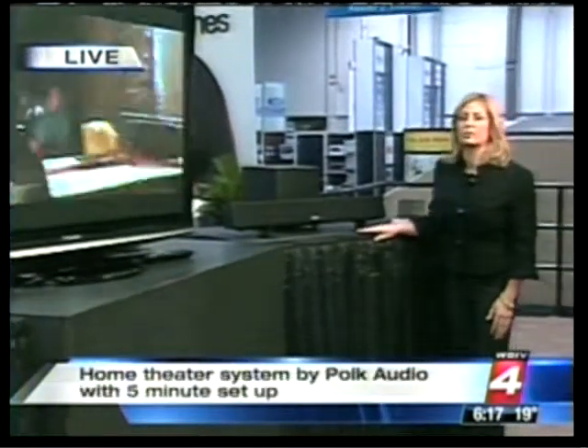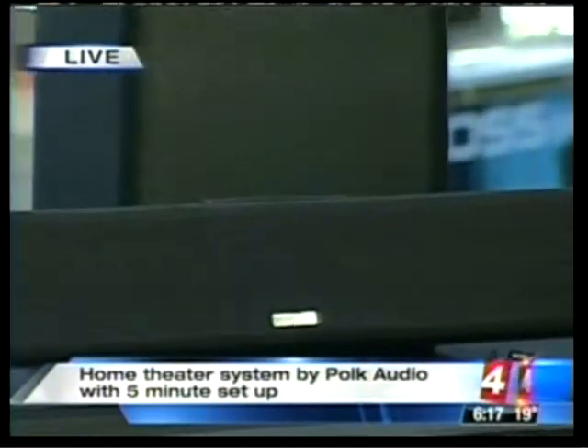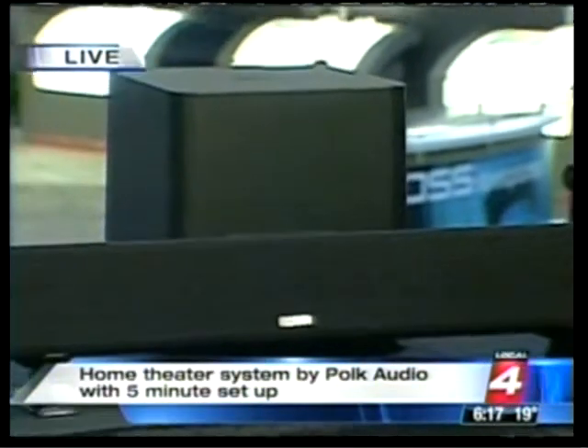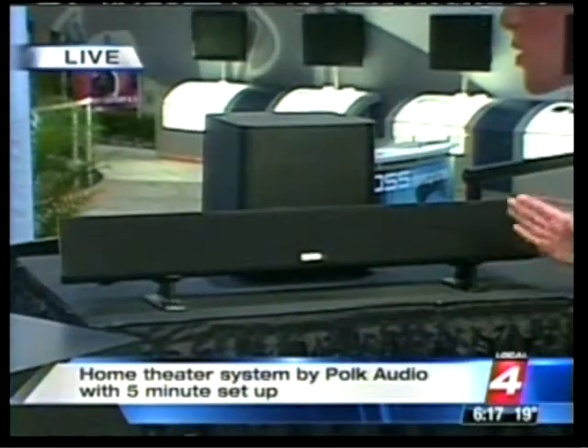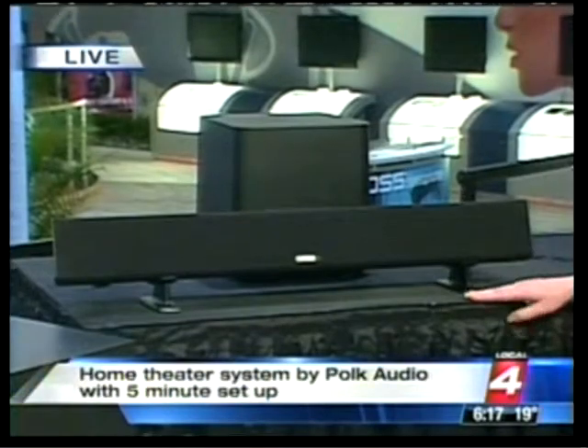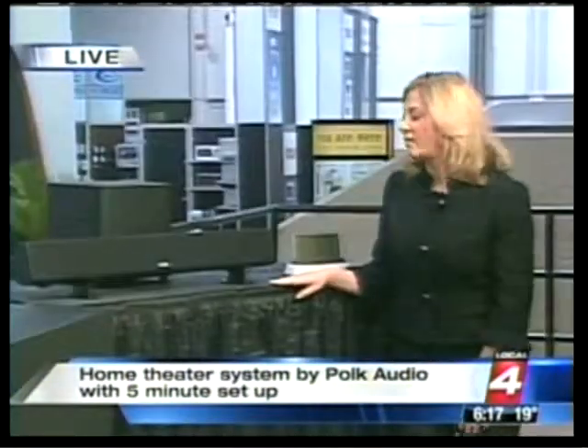Next we have the Polk Audio Surround Bar Instant Home Theater. This is instant home theater with a five-minute setup. By the time you're done popping your popcorn, you can have this plugged in and ready to go. It's a wireless subwoofer and a surround bar with six speakers that simulate virtual surround - great for movies, great for gaming. This will be available at the end of the month for $500.